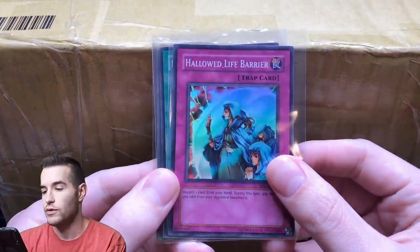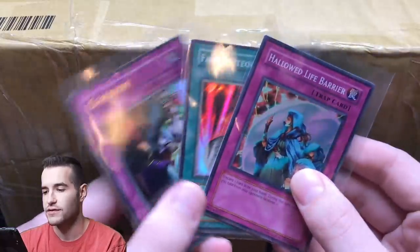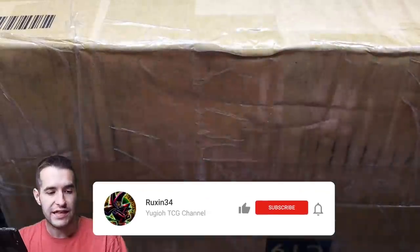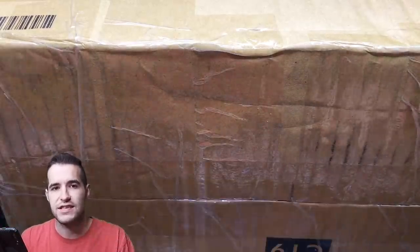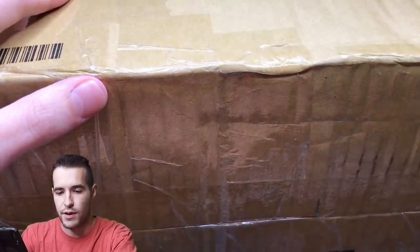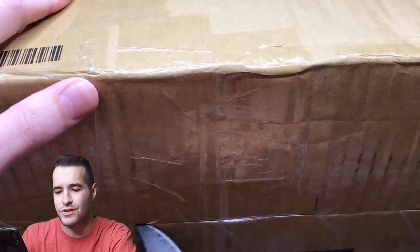The giveaway — Hallowed Life Barrier, Fairy Meteor Crush, and Ceasefire — because this huge box. This is a first edition Pharaoh Serpent, by the way. All you have to do is like this video, be subscribed, and let me know if you want this to be the 30k special. You can let me know, and if you don't, give me another suggestion. It's fine. I think this will be good. I think you guys will like it.